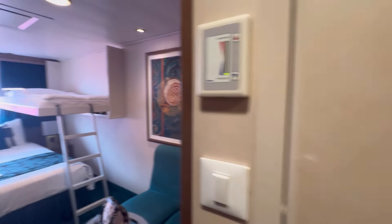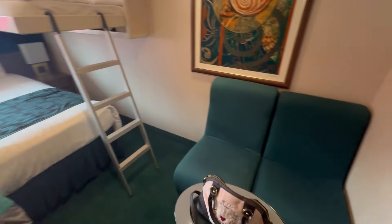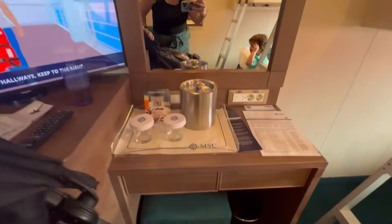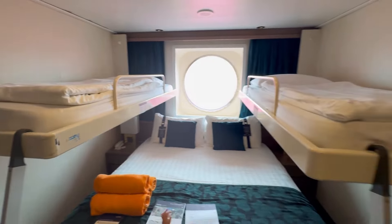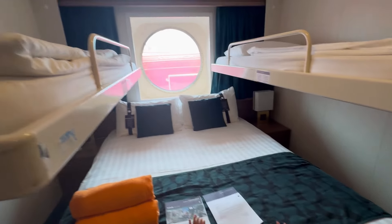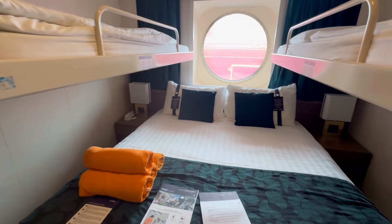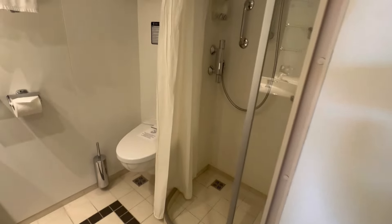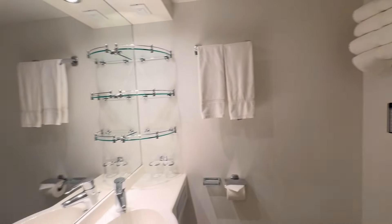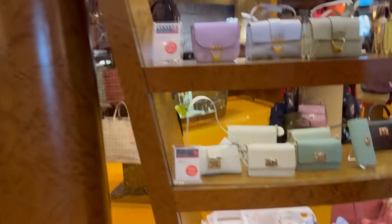We do have an obstructed ocean view room. I was pleasantly surprised — look at how spacious it is! It has a little seating area, two bunk beds, and a king-size bed. You have a little vanity seating area, your TV, and a minibar underneath. We only needed one bunk bed so we put the other one up for more space, and there's plenty of room for suitcases on the sides. Highly recommend this room, and you have your bathroom with a shower curtain, plenty of towels, and plenty of space.